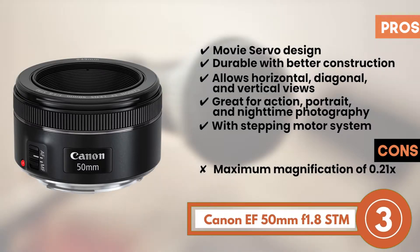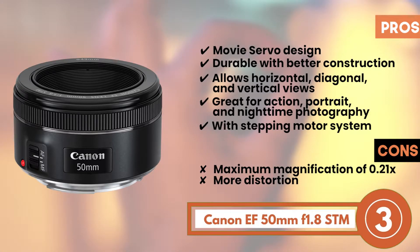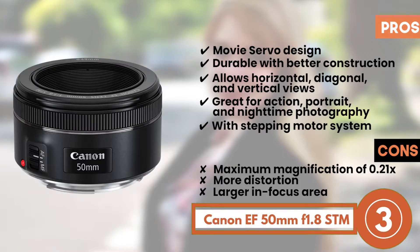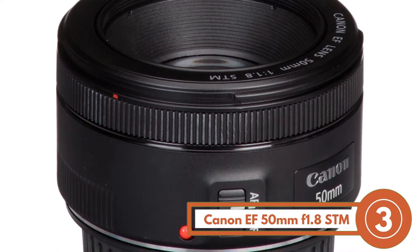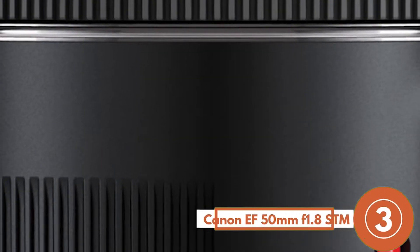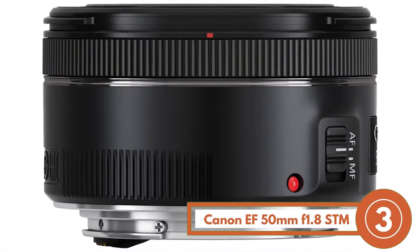However, it only allows a maximum magnification of 0.21x, it has more distortion compared to 35mm focal length, and it creates a larger in-focus area, thus hindering the sharpness of the single subject. Bottom line: it's the best for the money. Its maximum aperture size is f1.8, which allows greater subject focus, and it comes with a 50mm focal length that is ideal for indoor photography.